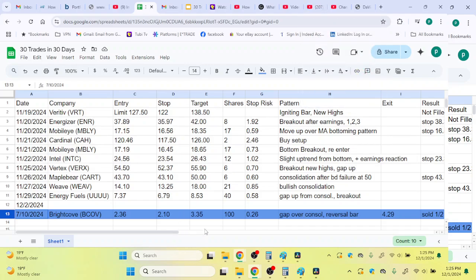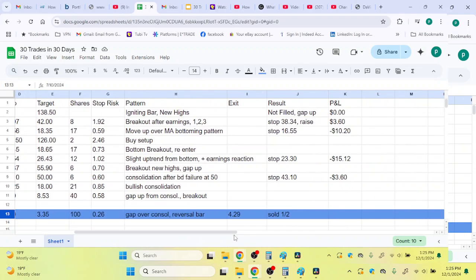Hi guys, welcome back to LaptopTrader. Quick update on our 30 trades and 30 day challenge. So far, just a quick recap: we've got 3 that stopped out, 1 stopped out for a profit, and I am still involved in 6 open trades.